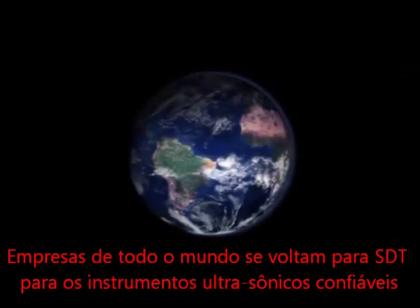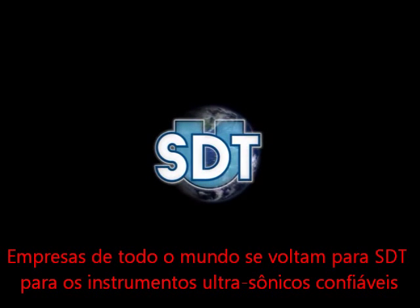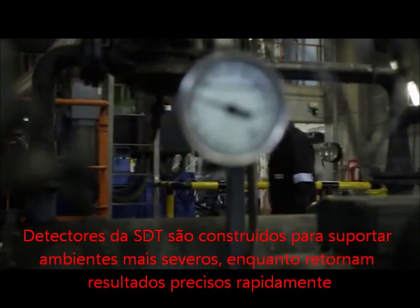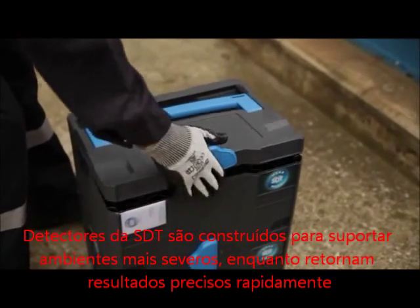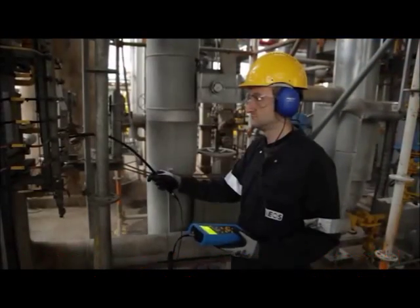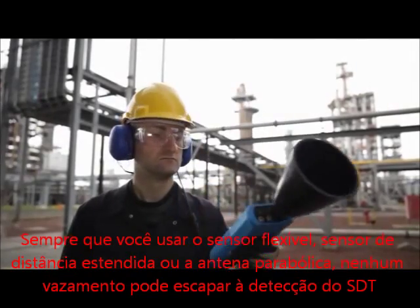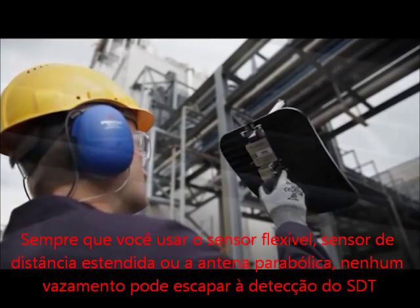Companies around the globe turn to SDT for dependable, rugged ultrasound instruments. SDT detectors are built to withstand the harshest environments, while returning precise results fast. A vast selection of sensors is available for every inspection imaginable. Whether you use the flexible sensor, the extended distance sensor, or the parabolic dish, no leak can escape detection from SDT.